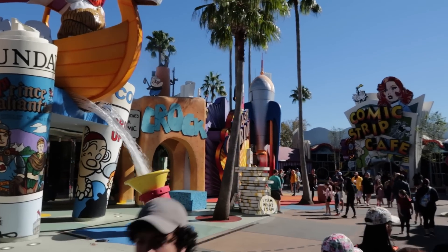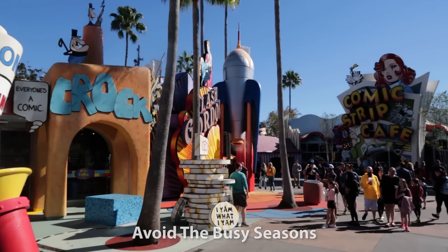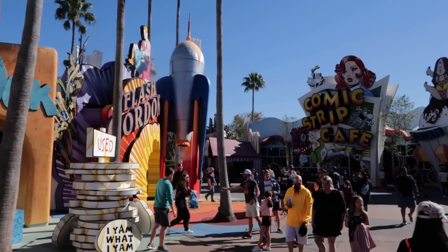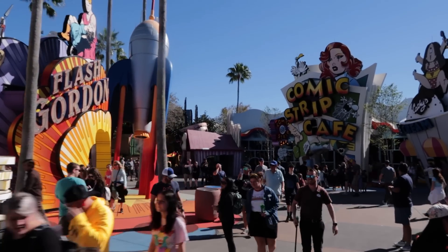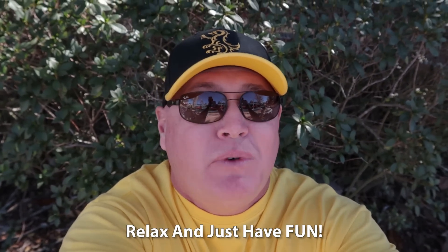I would also advise you to plan your trip around the busy seasons. If possible, try to visit during the off-peak months to avoid the crowds — this can make the experience more enjoyable for everyone. And now my number one tip: don't forget to have fun. Above all, remember to just relax and have fun with your children at Universal Orlando. As an empty nester, I can tell you they do not stay little for long, so don't sweat the small stuff. Those were my tips for bringing the kiddos to Universal Orlando. If you want to see some other Universal Orlando tips and tricks, click this video right here.